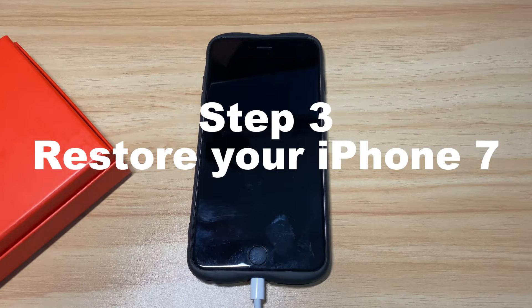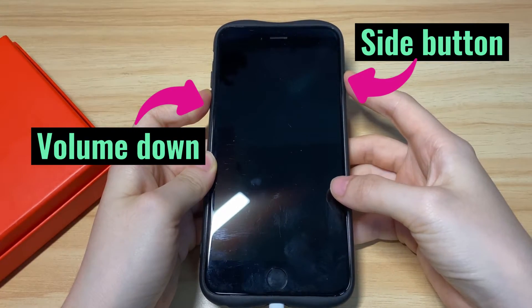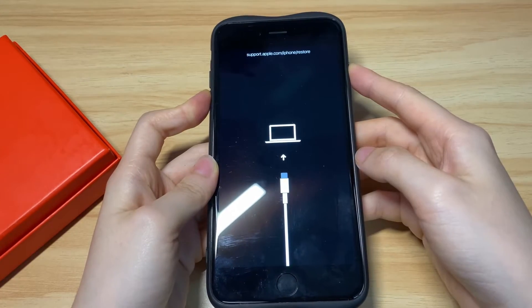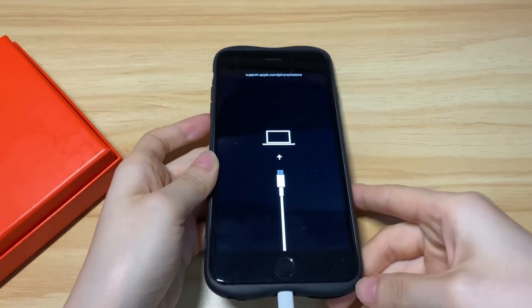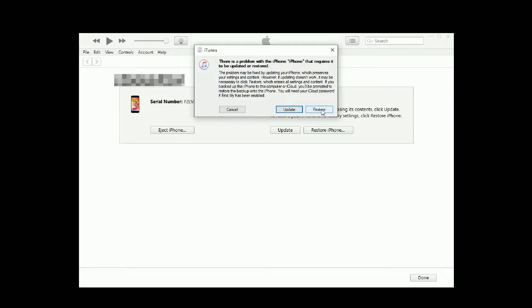This will delete everything from your device, so make sure you have a backup before proceeding. Enter recovery mode again by pressing the side button and volume down button. Once in the recovery mode screen, release the buttons and go back to your computer. This time, choose Restore. iTunes or Finder will restore your iPhone 7 to fix the black screen of death issue. Wait until it finishes.